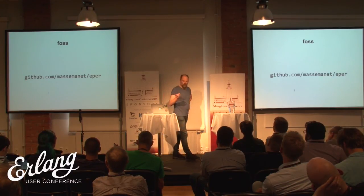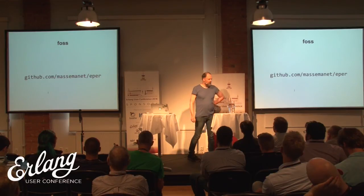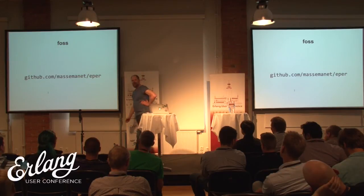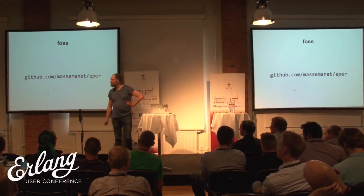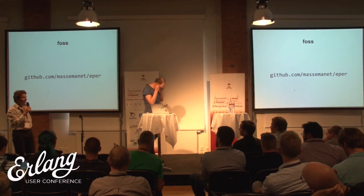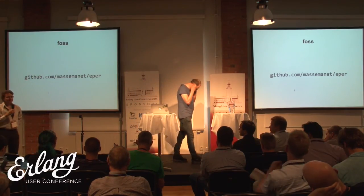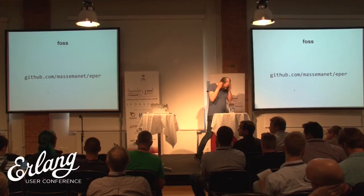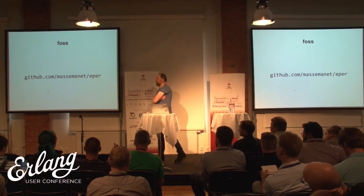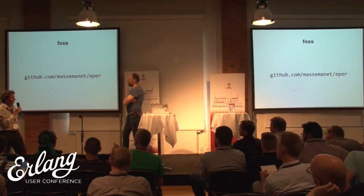The code is available here — it's been open source since the 90s. We're waiting for questions. If there are no questions, then thank you for the presentation.